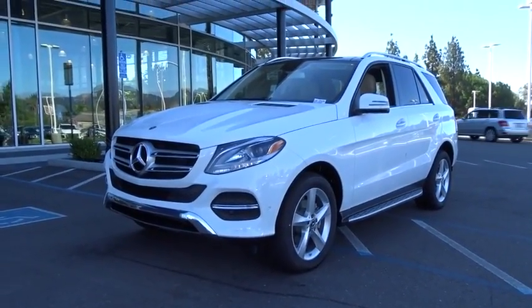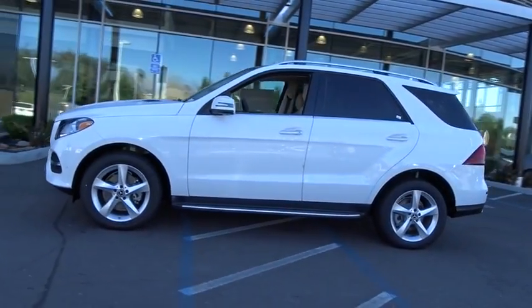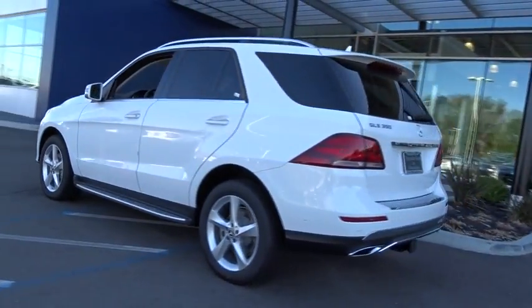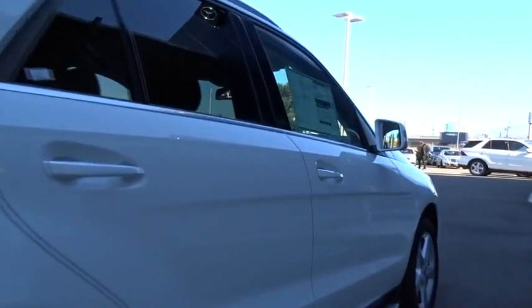The 2018 Mercedes GLE. The GLE comes with the full Mercedes luxury experience. It combines the sports sedan performance with SUV stability. It comes with beautiful, serene looking interiors and a command system that is close by to access every setting under the sun. Here are some of this vehicle's great options.